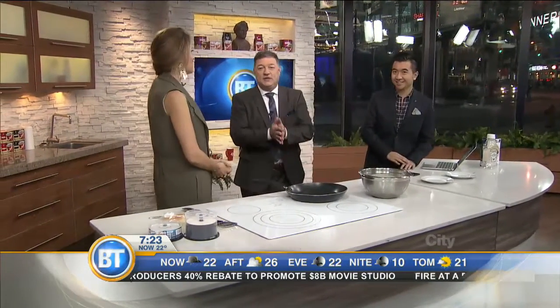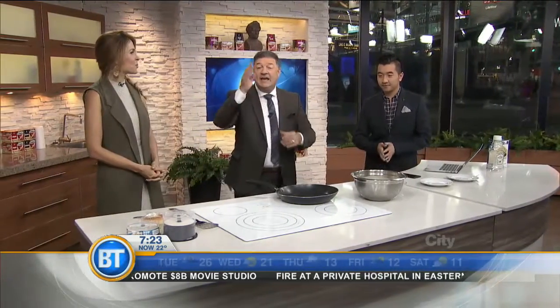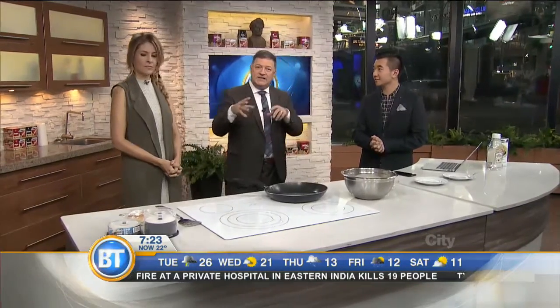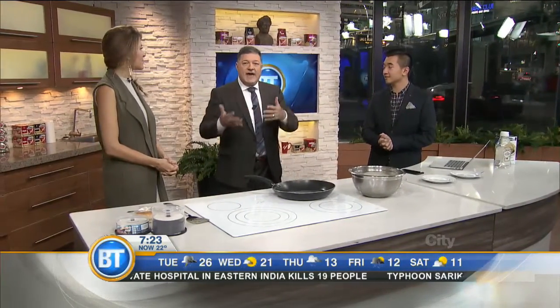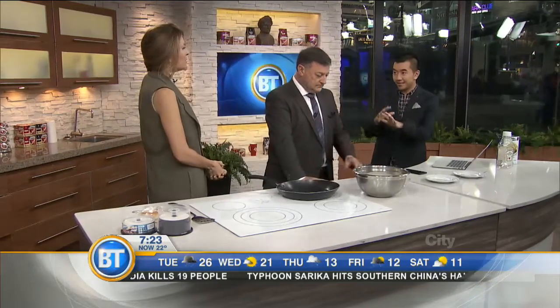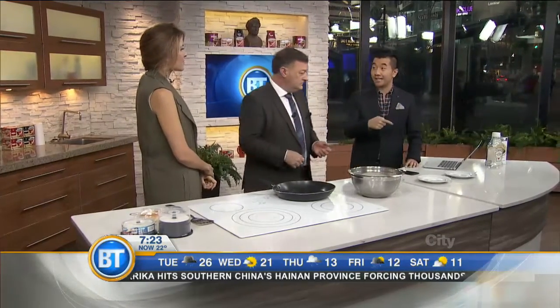Starting next week, we are going to start a whole new segment called Life Hacks, Guaranteed to Make Your Life Better. Everybody at home has their own little hacks, but we want to give you an example of what life hacks are. Life hacks are those little things in everyday life that make your life easier. I pulled some photos from online — there are so many articles on this.